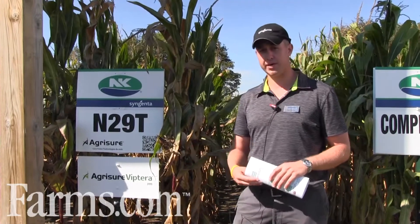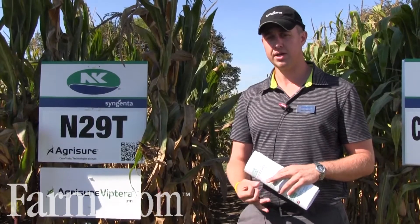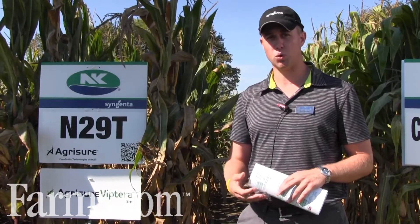The other feature with the 29T is it's available in our 3000 GT, our 3111 VIP Terra, and our new 3220 Easy Refuge. So a lot of options out there for growers depending on which system they want to use.